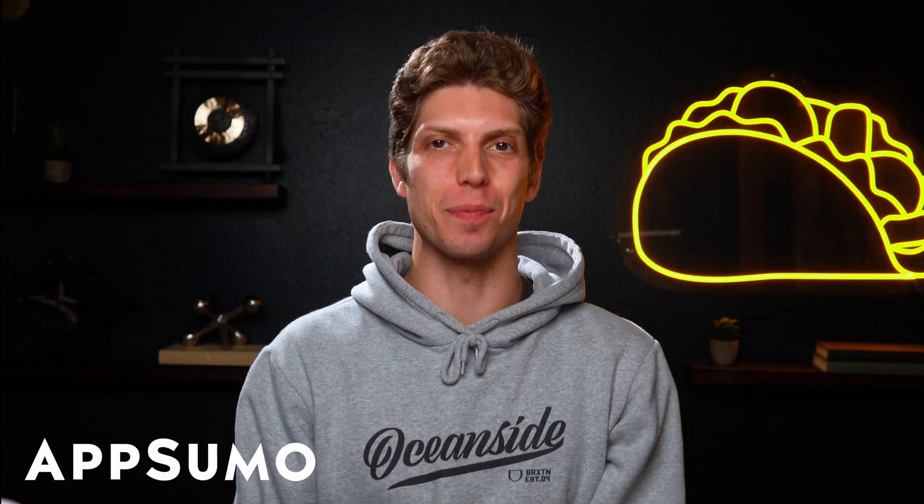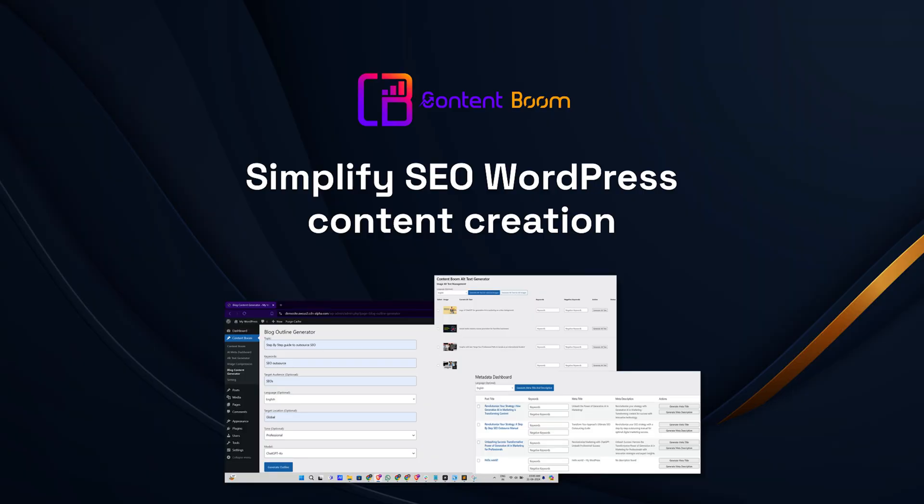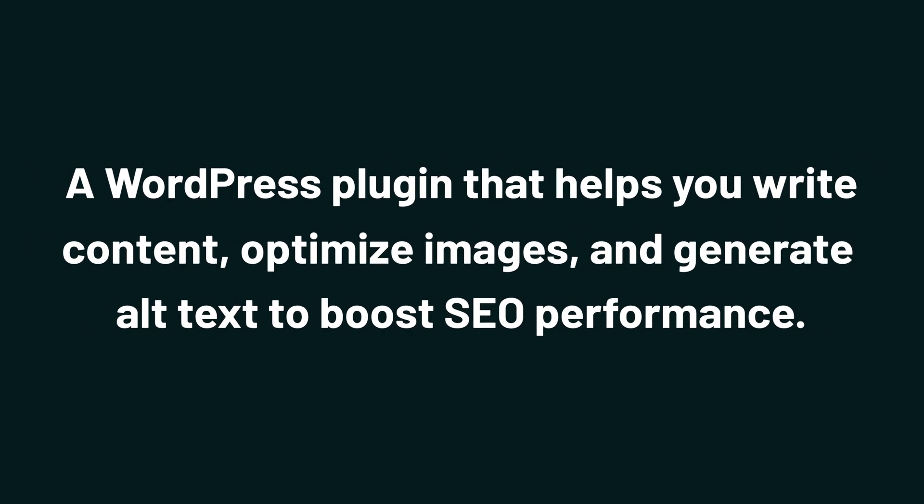What's up, Sumo-lings? It's Aiden from AppSumo, the best place to get insane deals on business software. Today, we're checking out ContentBoom, a WordPress plugin that helps you write content, optimize images, and generate alt text to boost SEO performance.